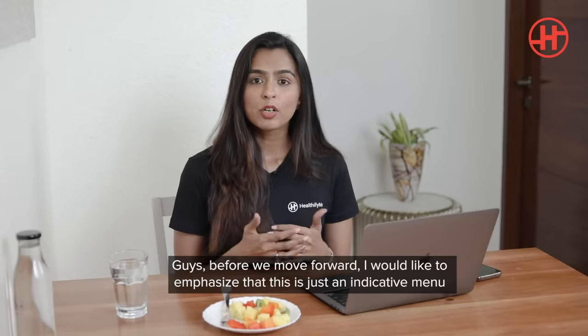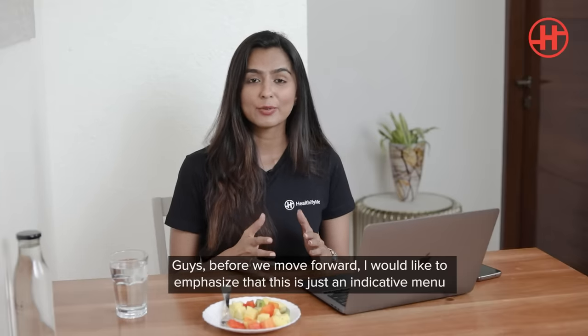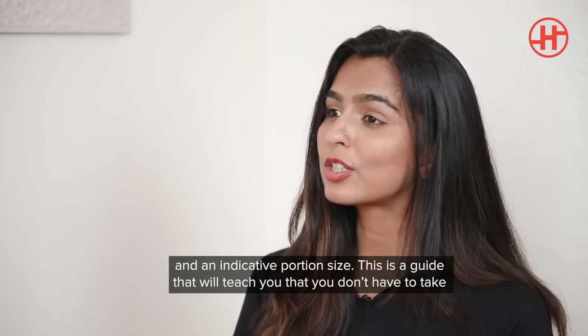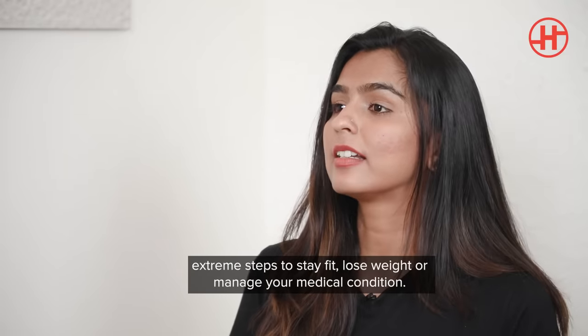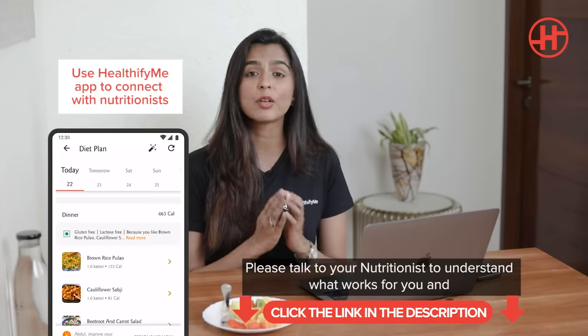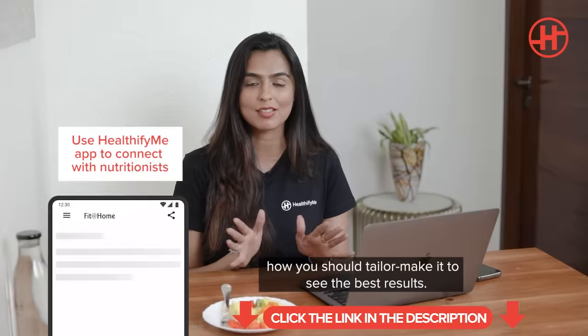Before we move forward, I would like to emphasize that this is just an indicative menu and an indicative portion size. This is a guide that will teach you that you don't have to take extreme steps to stay fit, lose weight, or manage your medical condition. Please talk to your nutritionist to understand what really works for you and how you can tailor make it to see the best results.